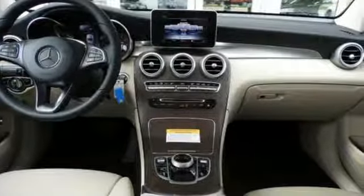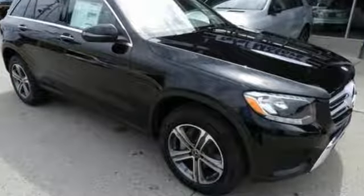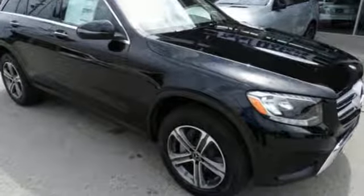Mercedes-Benz, an elevation of innovation. There's even more to see in person. Take it for a test drive today.